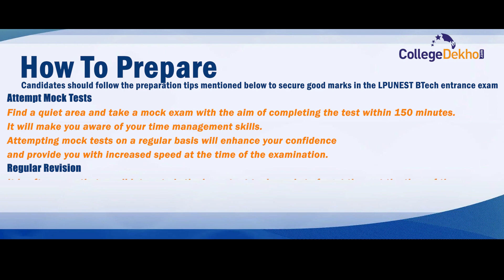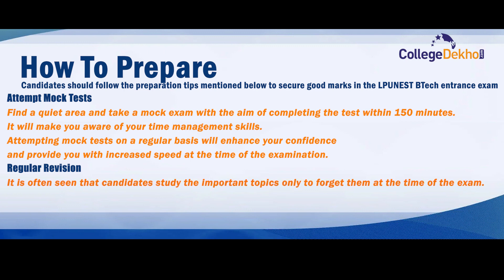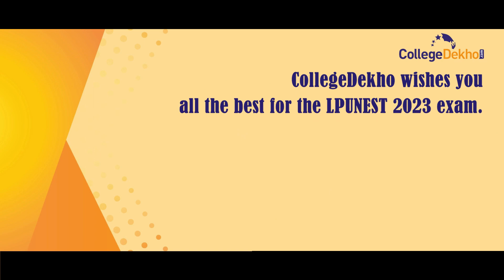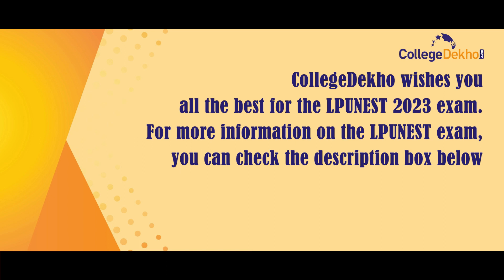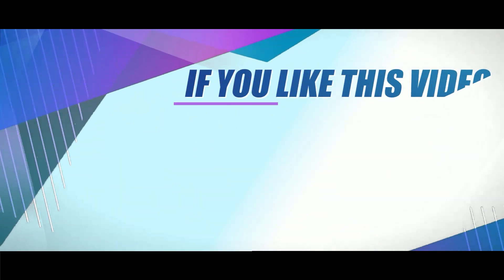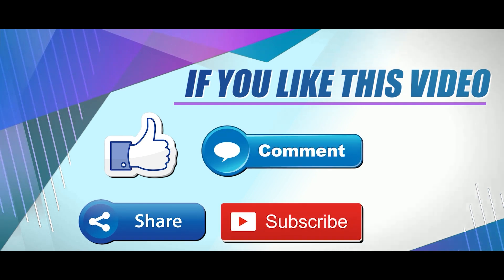It is often seen that candidates study important topics only to forget them during the exam. Hence, it is advised to revise the topics you have studied on a regular basis to increase their recall value. College Dekho wishes you all the best for the LPU NEST 2023 exam. For more information, check the description box below or send your queries through the Q&A section. If you like this video, don't forget to like, share, comment, and subscribe to our YouTube channel.